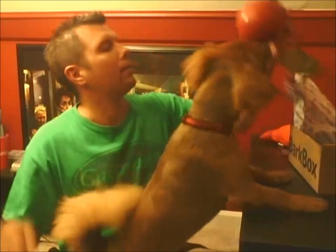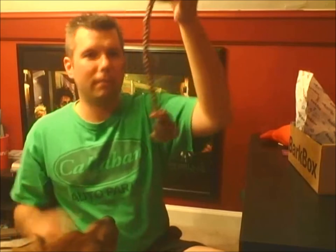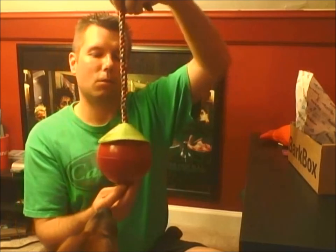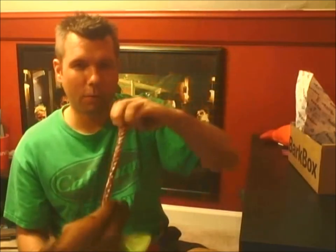We've got a ball on a rope — and Chewy, look at that! He loves it! So you know it's good stuff. It's the Jolly Pets Romp and Roll. Chewy wants to play some tug-of-war right now!